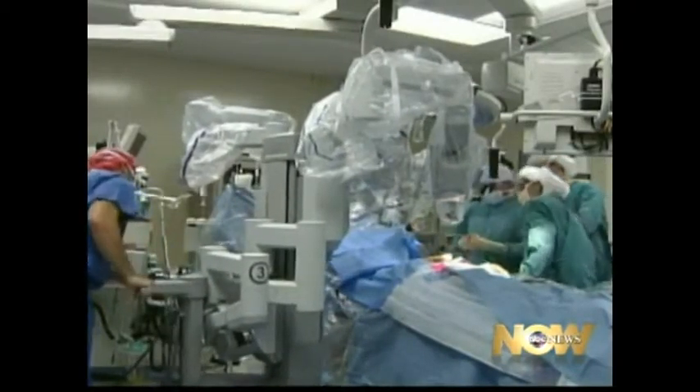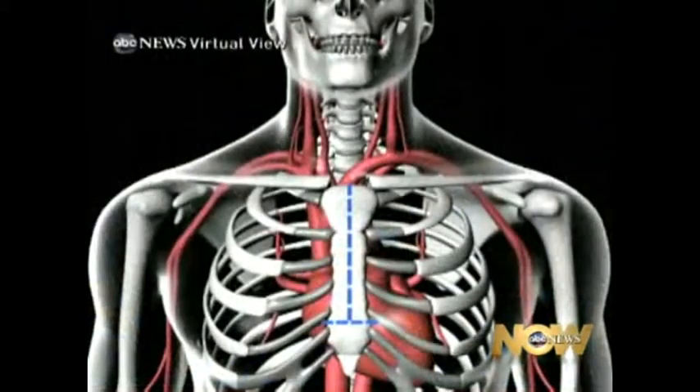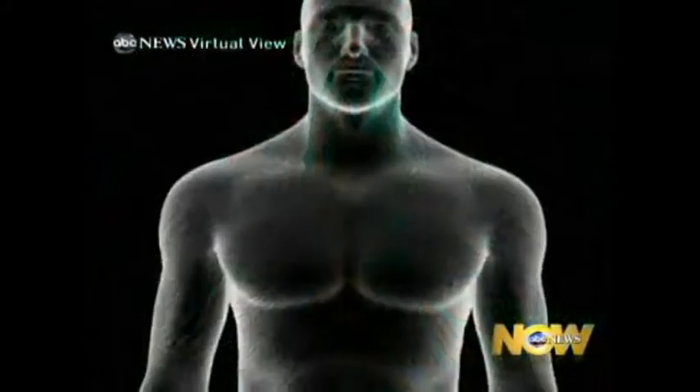Because most of his surgery was done with this robot called Da Vinci at the University of Maryland Medical Center in Baltimore. Traditionally, to reach the heart, doctors have to literally break open one's breastbone. Here, though, the surgeon makes only a few small incisions to insert tiny robotic arms in the patient's chest.